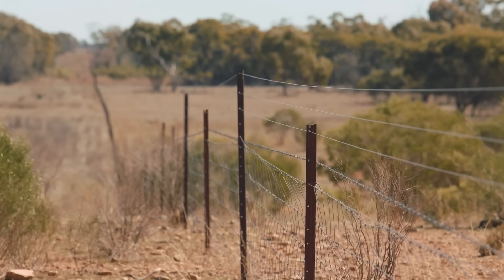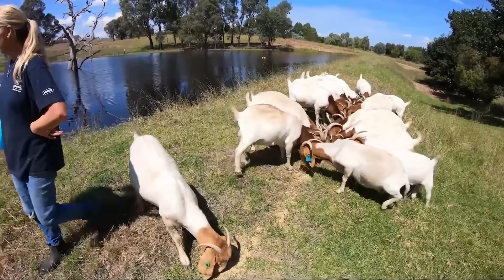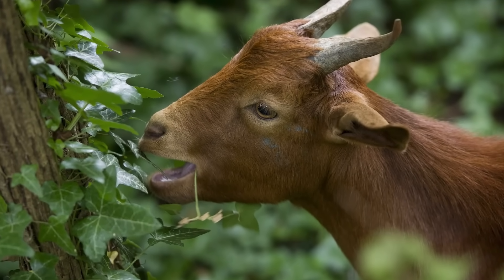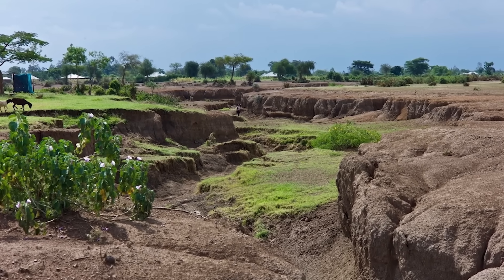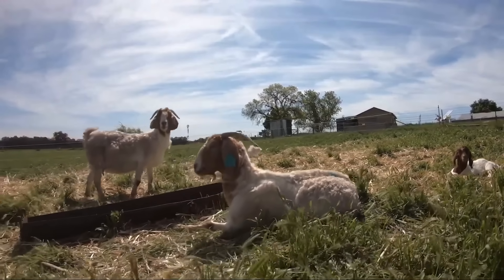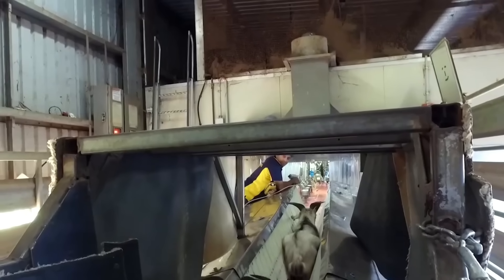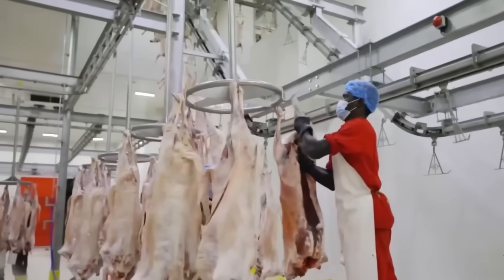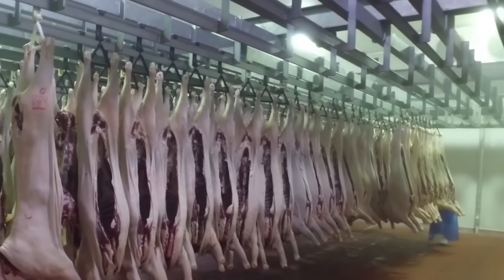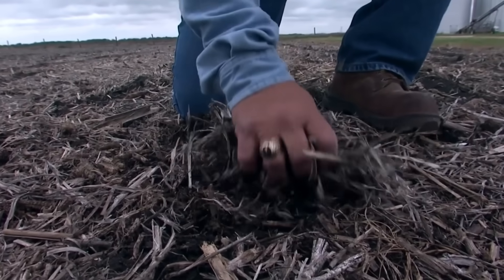In today's video, we will learn about the process of raising pigs, goats, cows, and sheep and how these meats are processed at the factory according to international standards. At modern pig farms, the care process is carried out scientifically. Each pig is closely monitored for health, from diet and disease prevention to living space. Automatic systems help adjust the temperature and humidity in the barn, ensuring the optimal environment for pigs to grow healthily.